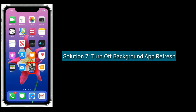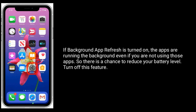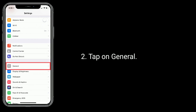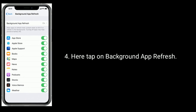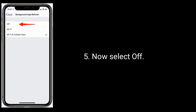Solution 7 is: turn off Background App Refresh. If Background App Refresh is turned on, apps are running in the background even if you're not using them, so there is a chance it will reduce your battery level. To do this, go to Settings, tap on General, then tap on Background App Refresh, and select Off.